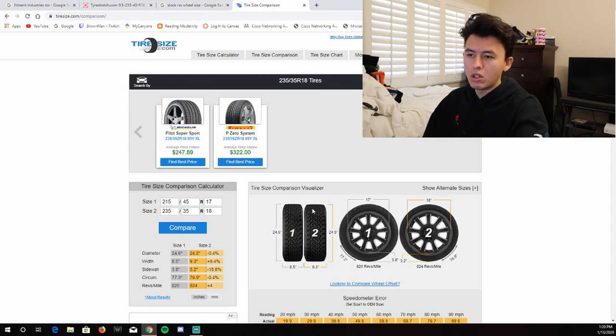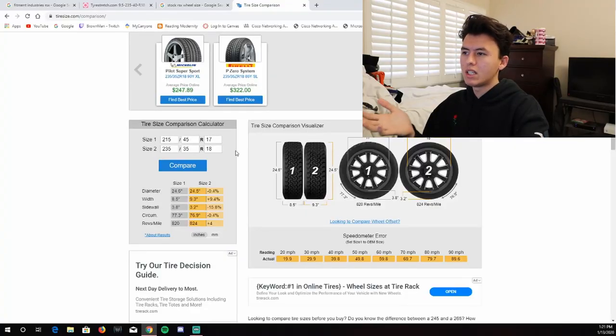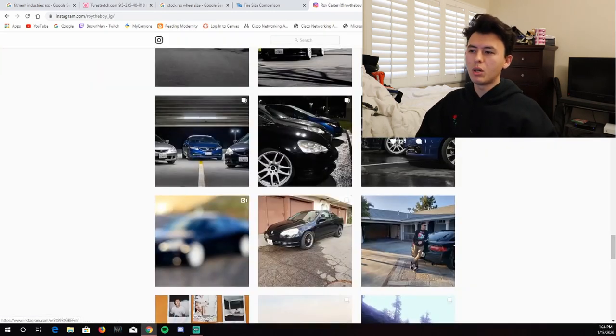If the 235/40 is too big, the next option is to try a 35 aspect ratio, which comes out slightly smaller in diameter — that's what you're looking for. You want something close to stock but not bigger. The smaller the diameter, the easier it is to lower your car, but going too small makes things look weird, throws off your speedometer, and raises highway revs. I usually go for something slightly smaller, and the 235/35/18 is actually the size I ended up buying for my car. That's the look I ended up with, and that's really all there is to it.